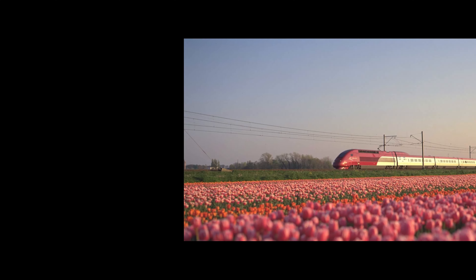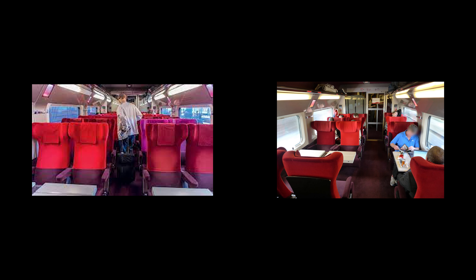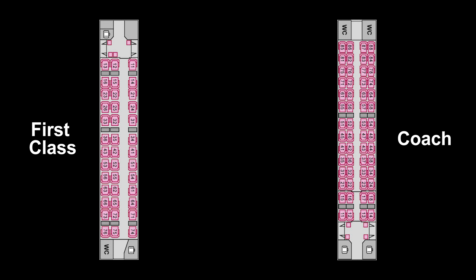Today we're reviewing the high-speed train from Amsterdam to Paris. Get your tickets early and pay attention to the seat layout. You can get four seats together in a booth if you're really careful when you make a purchase.